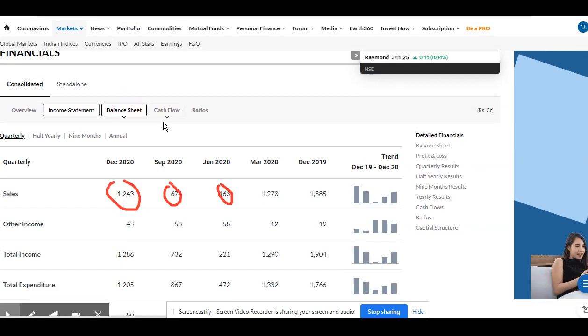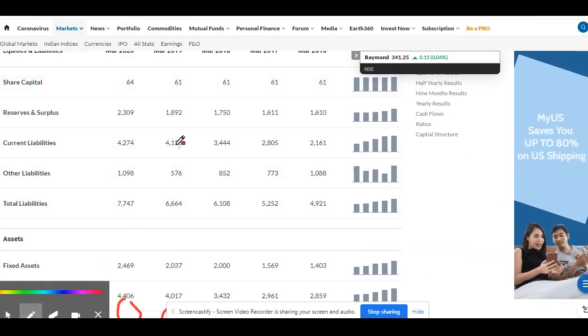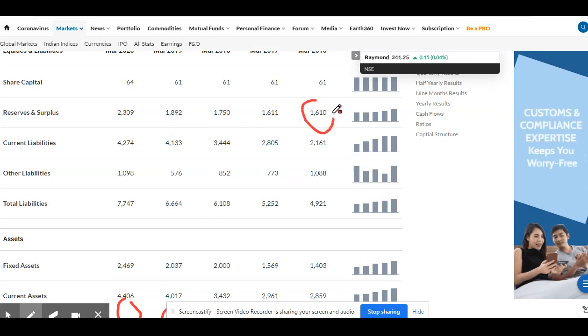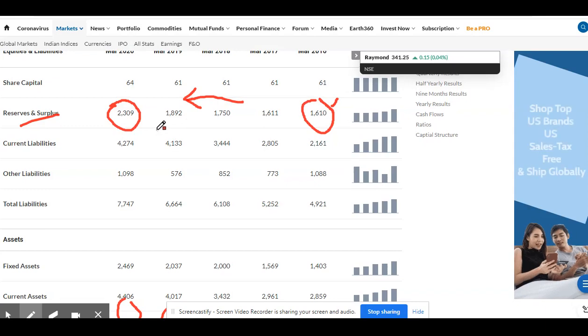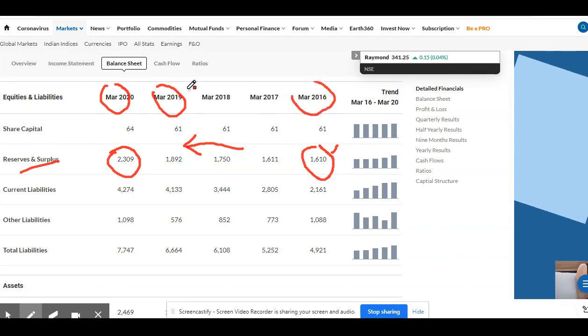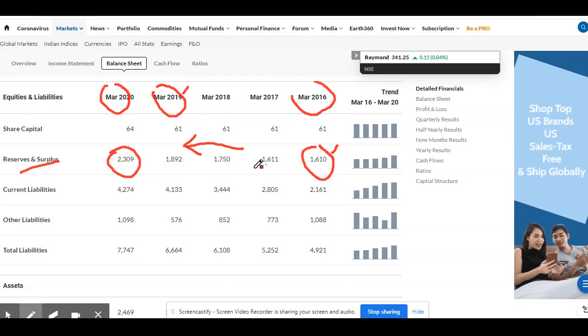Let us have a look at the balance sheet of the company. You can see the reserve and surplus is getting changed. Five years before, the company was having around 1,610 crore, and now the company is having 2,309 crore. The major growth happened between 2019 to 2020 — from March 2016 to March 2019 there was no major growth.